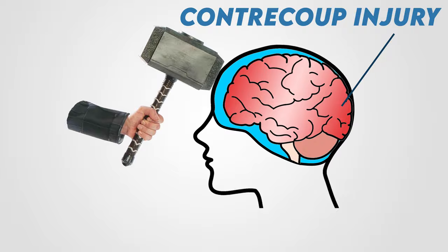On the other hand, a contrecoup injury occurs when the brain rebounds and hits the opposite side of the skull — like if you're in a car which suddenly brakes, you get this whiplash effect against the seat behind you. That's basically how a contrecoup injury works.